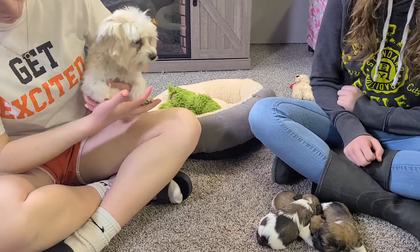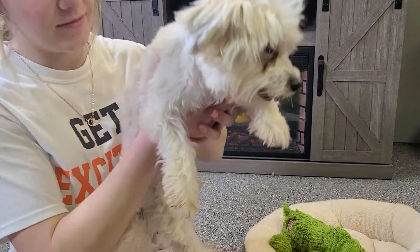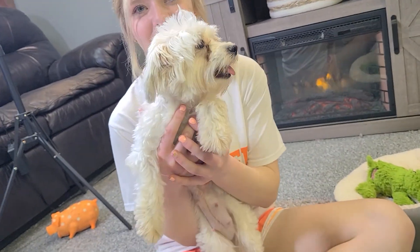Welcome back to the ABC Doggy YouTube channel. We have an intro video for you. This is Little Miss Scarlet — she's one of our smaller Havanese, around six and a half, seven pounds.